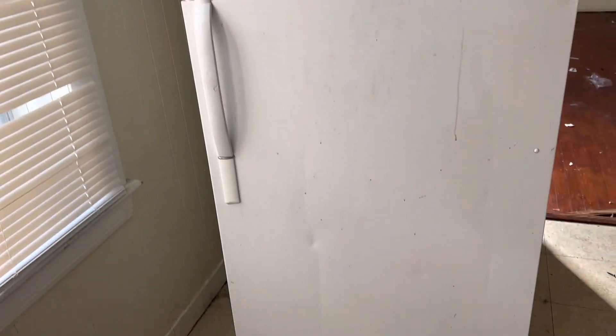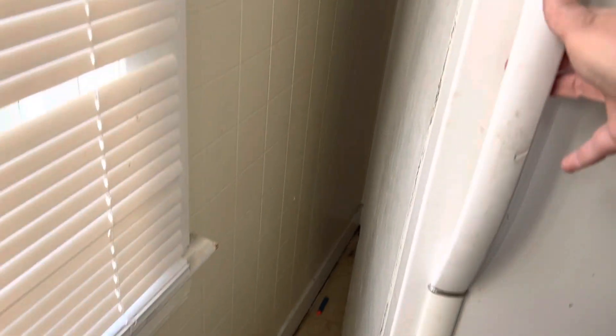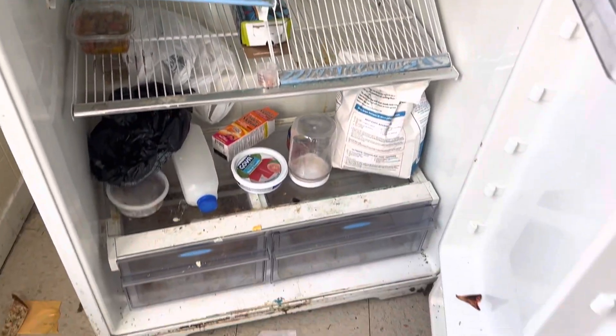Refrigerator needs cleaned inside and out. Actually, we need a new refrigerator.